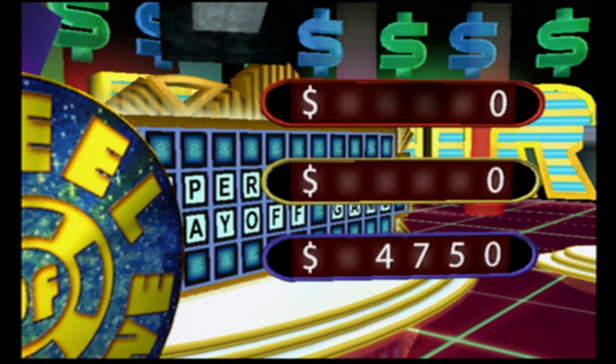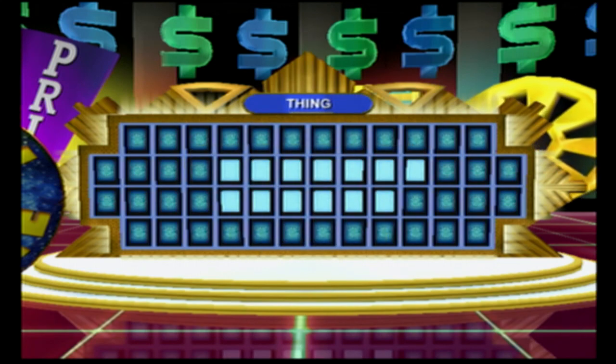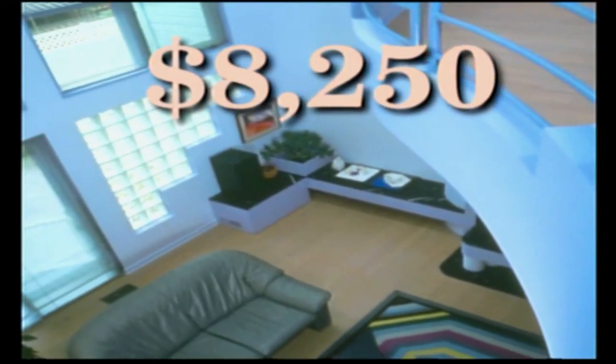Let's take a look at the scores. Okay, here's the next puzzle. Let's see what our category is this time: Thing. We've got a prize on the wheel this time. Charlie, tell us about it. Step back in time with a makeover of your living room in elegant 1975 classic design. The best quality home furnishing from the past is worth $8,250.